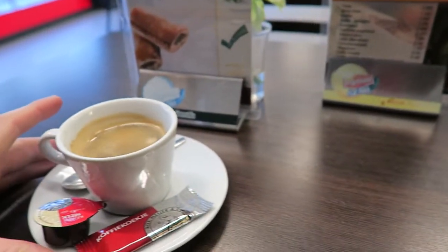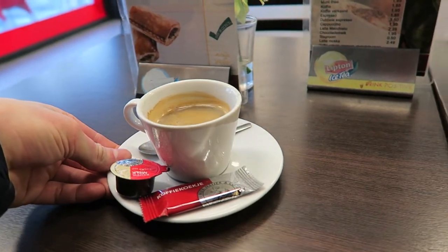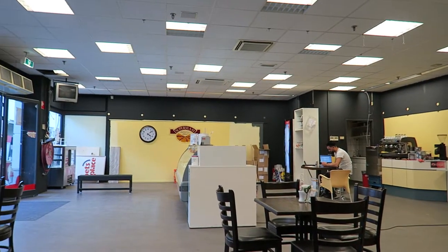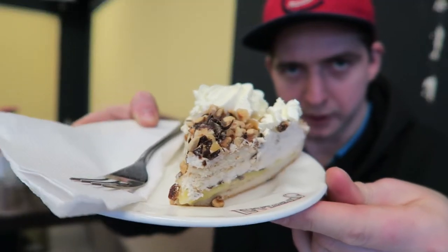And the coffee was one euro here — it's reasonably cheap in this shopping centre. It's really good there. That's cake. Let's see how it tastes.